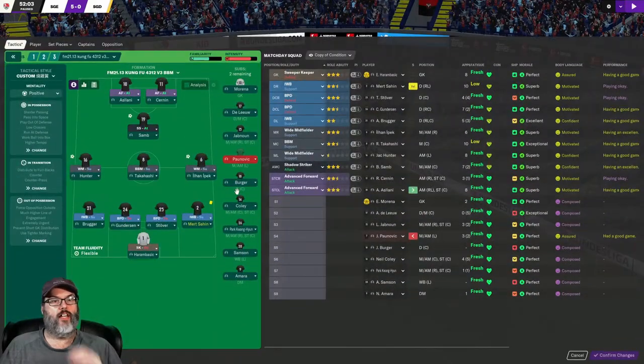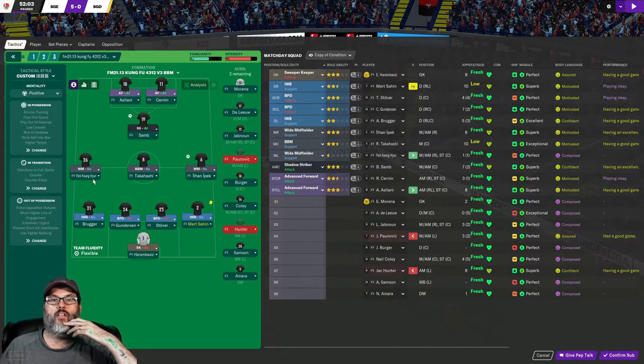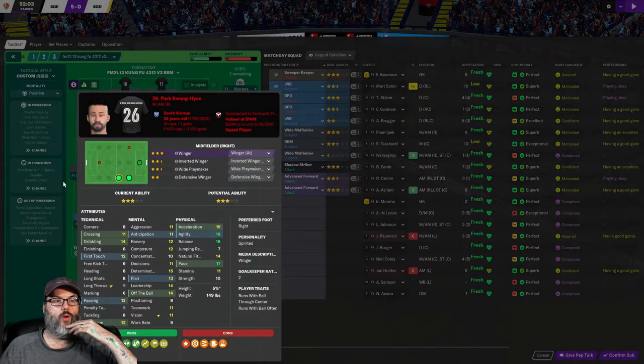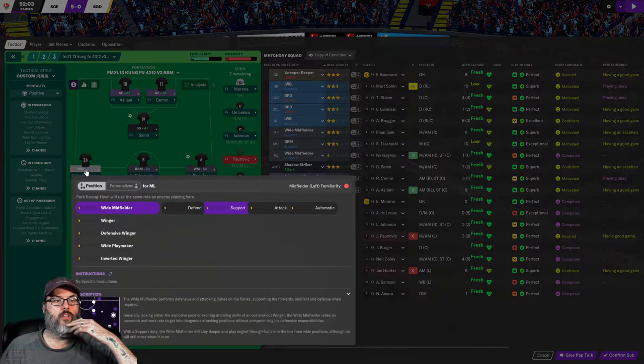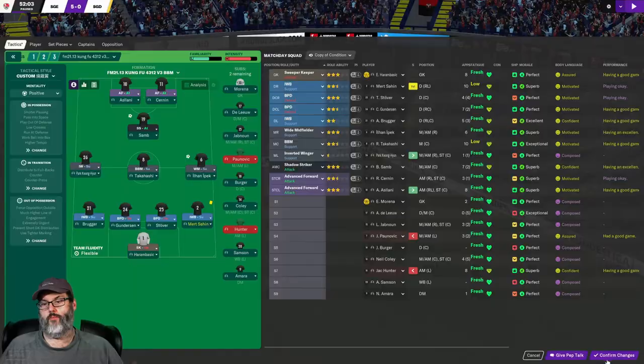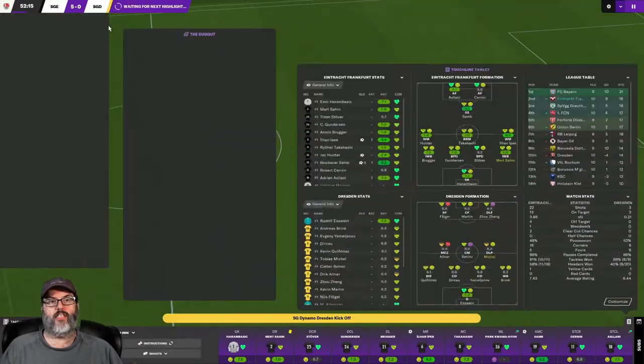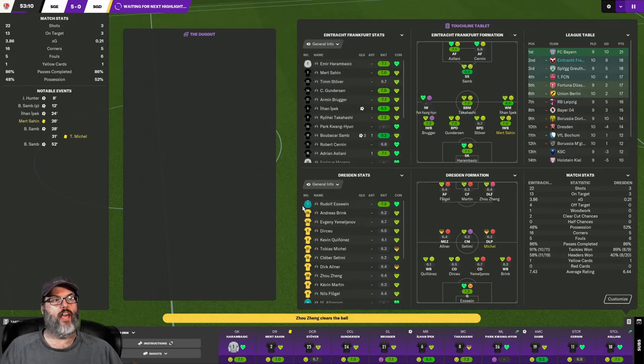We made one sub for Paunovic — let's bring him on. He's right-footed so we'll make him an inverted winger on support. That was a very, very nice counter-attack — got to be happy with that.